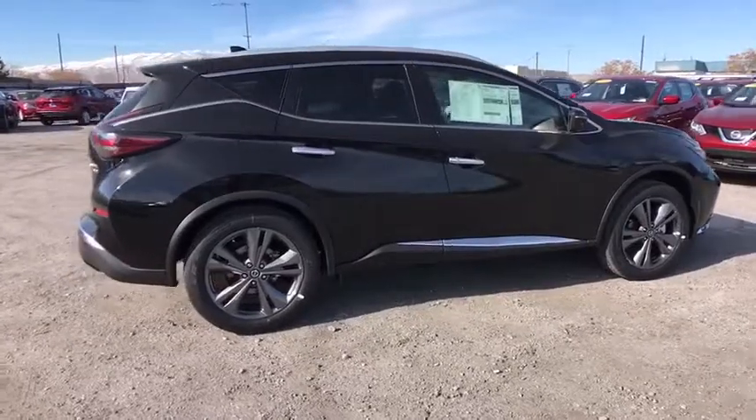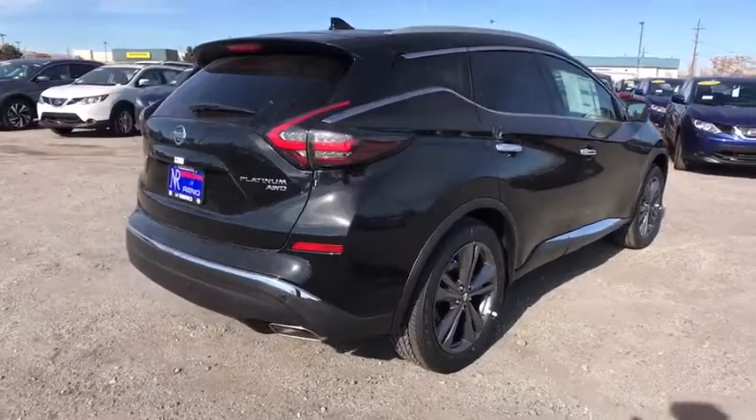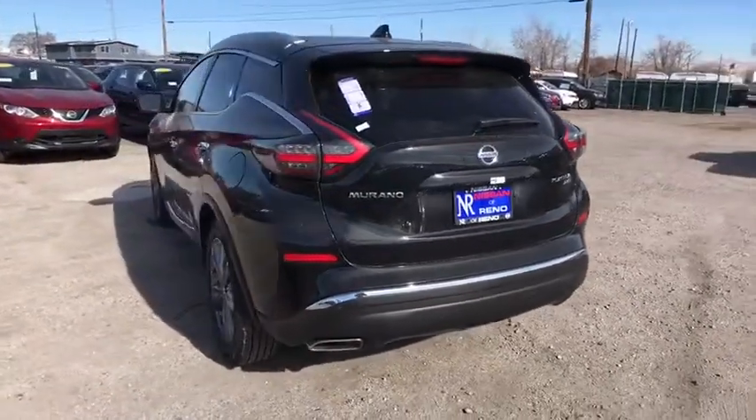Keyless entry, power liftgate, stability control, remote engine start, navigation system, steering wheel audio controls, traction control, backup camera, all-wheel drive, power passenger seat, anti-lock braking system.